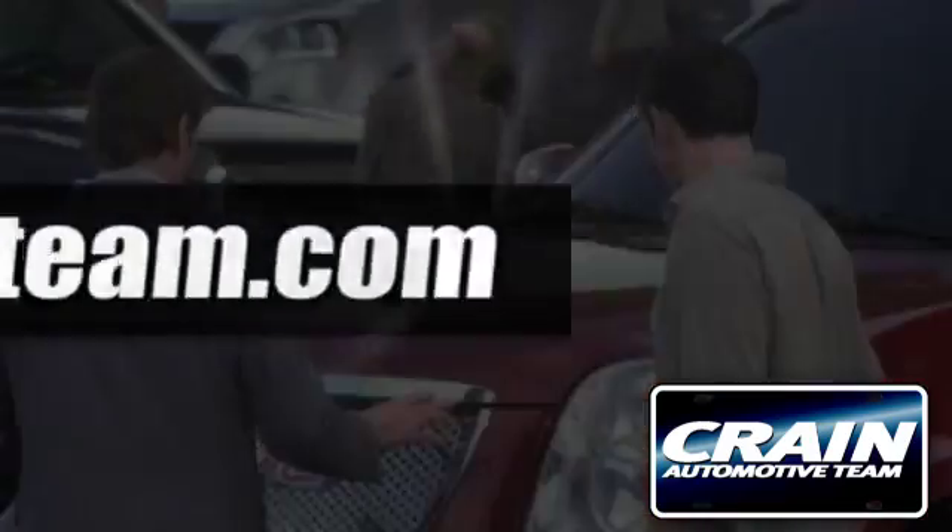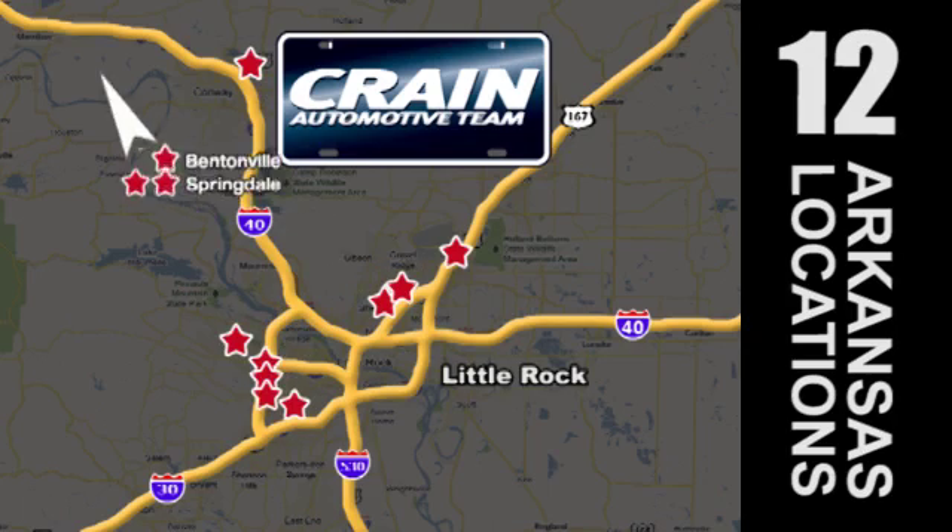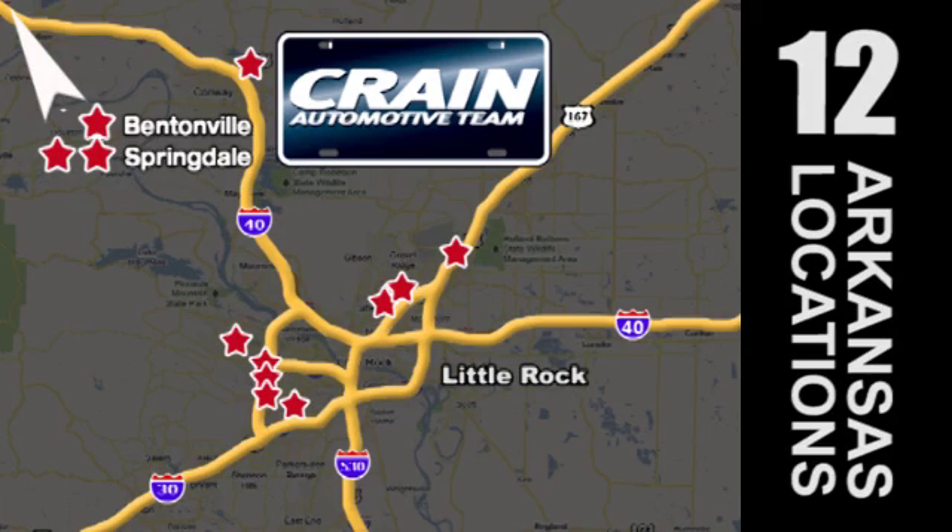Visit us anytime at craneteam.com. Go, go — Crane Team's got 'em. craneteam.com.